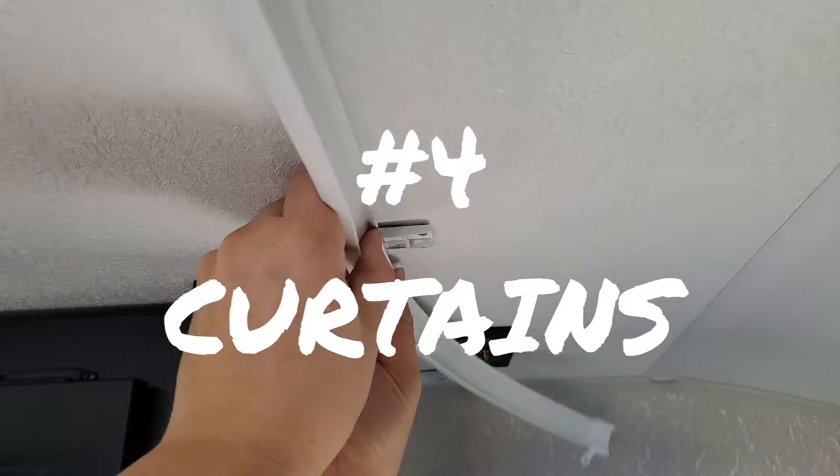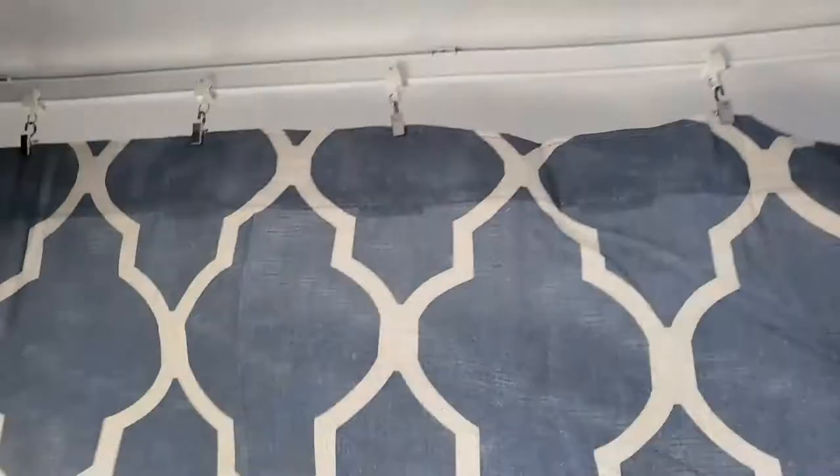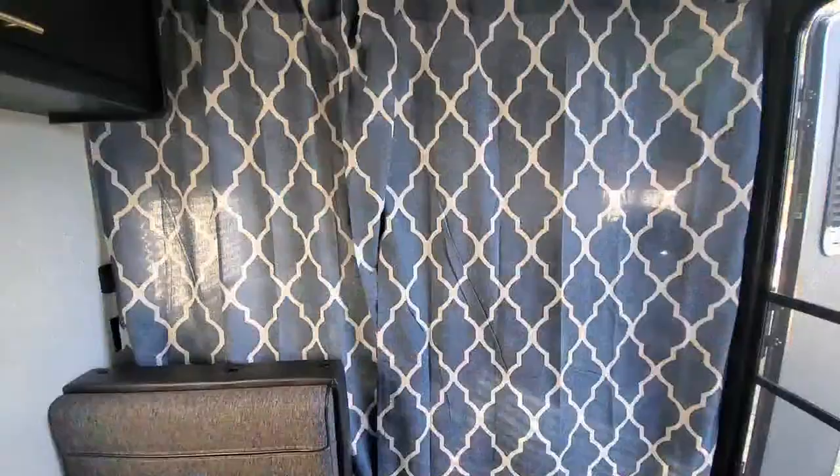Number four: curtains. Our camper layout is similar to a studio — there is no division of space, and we definitely needed that if we're going to spend two to three week-long camping trips all in the same space. The boys sleep so much better when it's dark in a room as well.